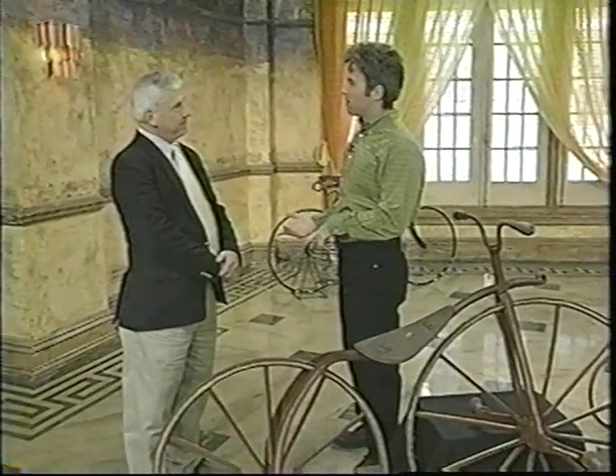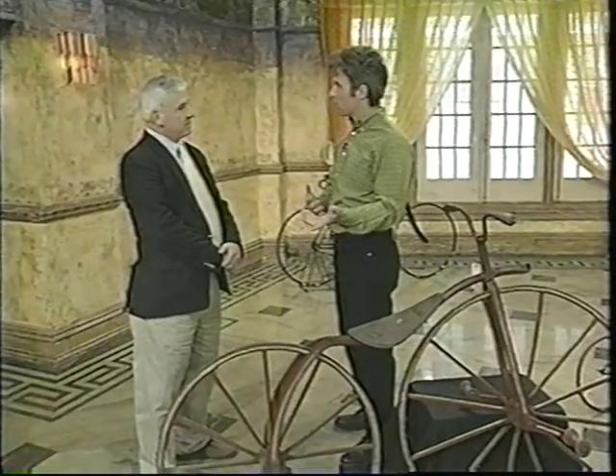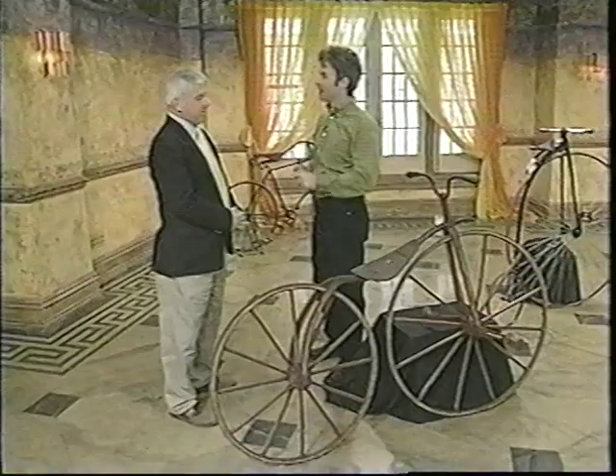Mike, how are you doing, sir? Great, John. Thanks for having me. In the auction, you're going to have bikes that are about 100 years old and some memorabilia and stuff? Yeah, 100 years old right up to the modern bike. We have some racing bikes. We have a bike that won the Olympics, actually. No kidding. That should be great.